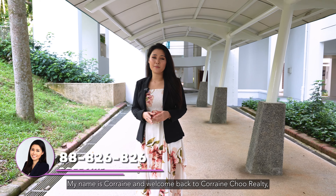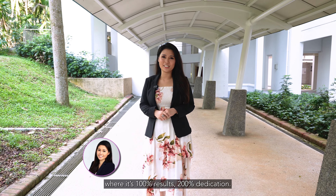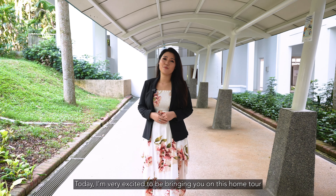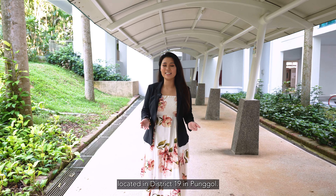Hello everyone, my name is Corrine and welcome back to Corrine True Reality where it's 100% results, 200% dedication. Today, I'm really excited to be bringing you on this home tour of this exquisite executive apartment located in District 19 in Pongol.